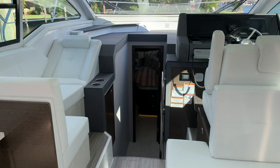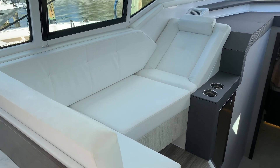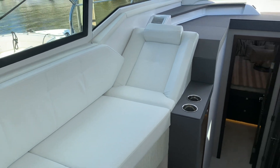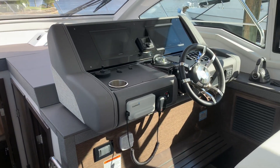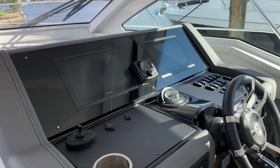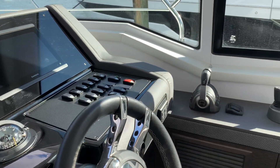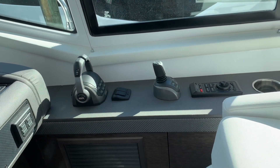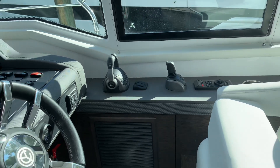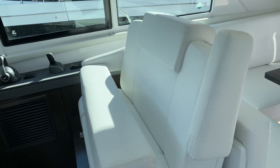Walking forward, there's a large settee on the port side opposite the helm, so everyone can be connected and speaking while you're underway to your destination. The boat has the Garmin glass cockpit display and Volvo IPS, so it's super simple and easy to navigate around the docks with joystick controls, and a nice double-wide companion captain's seat.